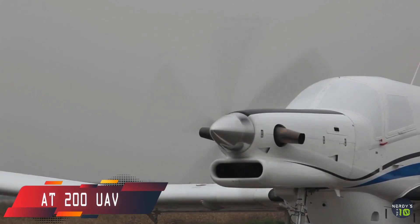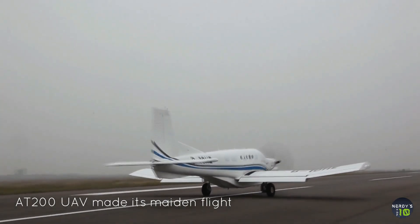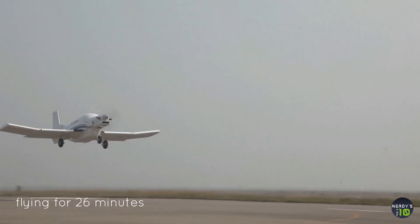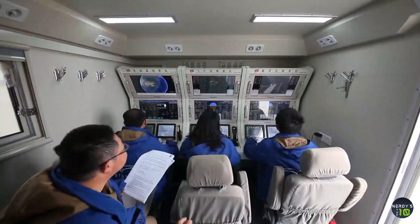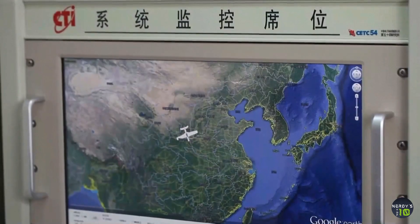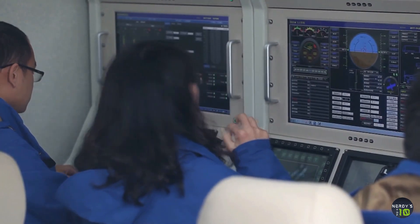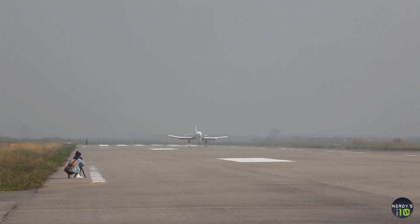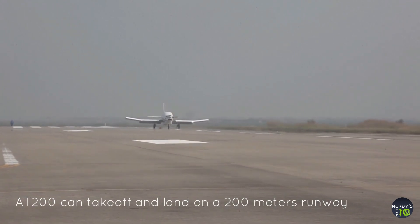Next in our list is the AT200. China's heaviest cargo unmanned aerial vehicle, the AT200, is designed to meet cargo transportation needs of both civilian and military operators. The AT200 features a low-wing monoplane design equipped with a 750 HP lightweight twin-shaft turboprop engine. This huge unmanned aerial vehicle has a cruising speed of 313 kilometers per hour, can fly a range of up to 2,183 kilometers, has a take-off weight of 1.63 tons, and features a 10 cubic meter cargo compartment which can accommodate 1.5 tons of cargo.